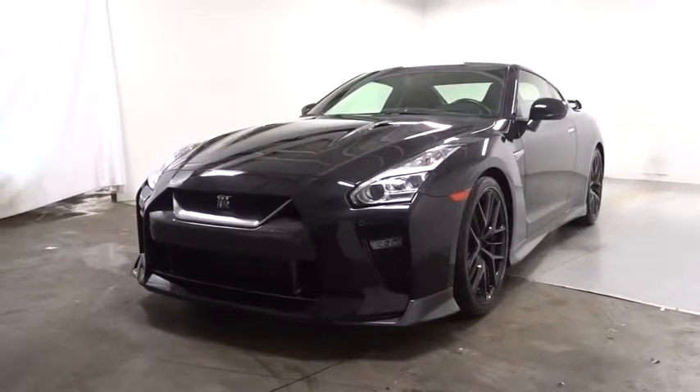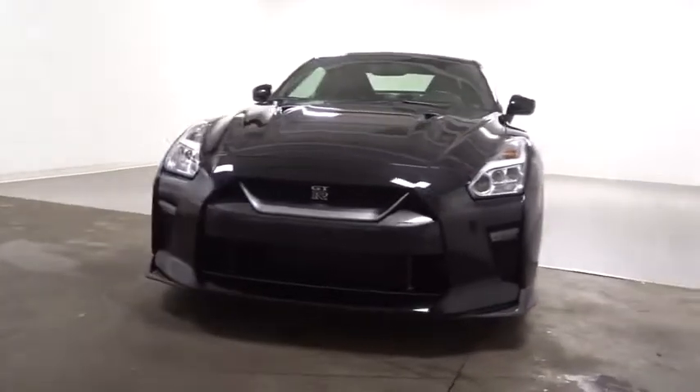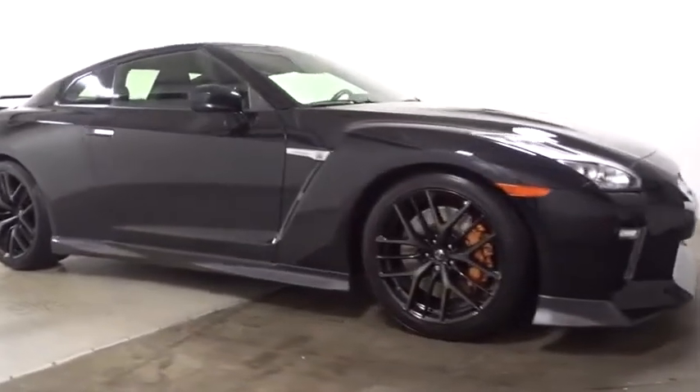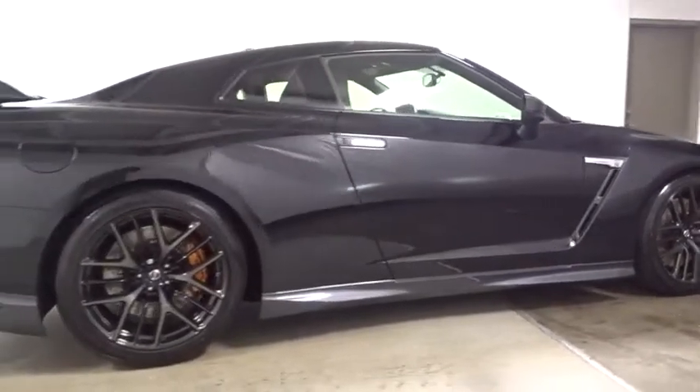The 2017 Nissan GT-R. The Nissan GT-R is truly a supercar. This model comes with a lot of horsepower and it is massive in strength and highly refined, taking the GT-R beyond power, beyond performance, and beyond expectations.